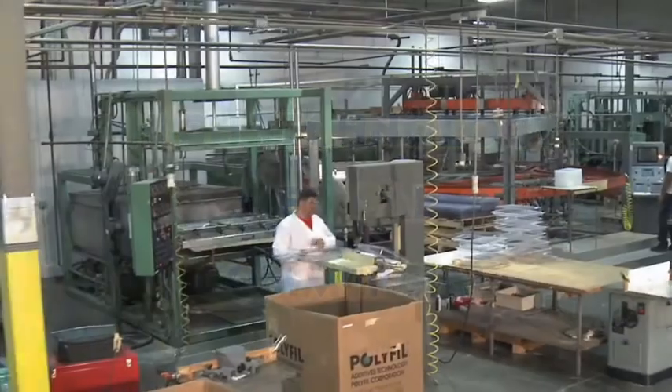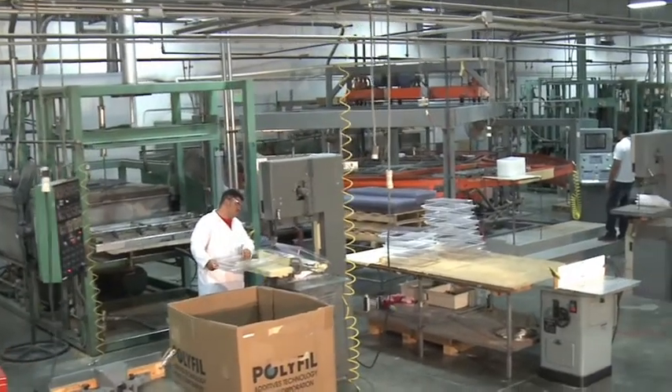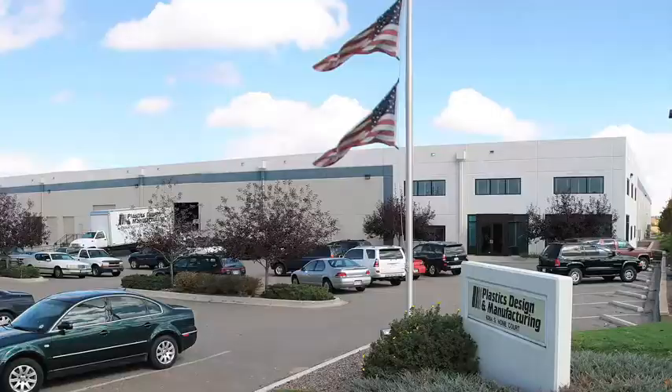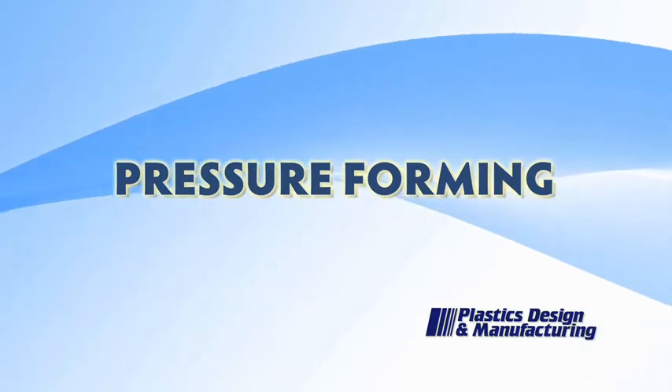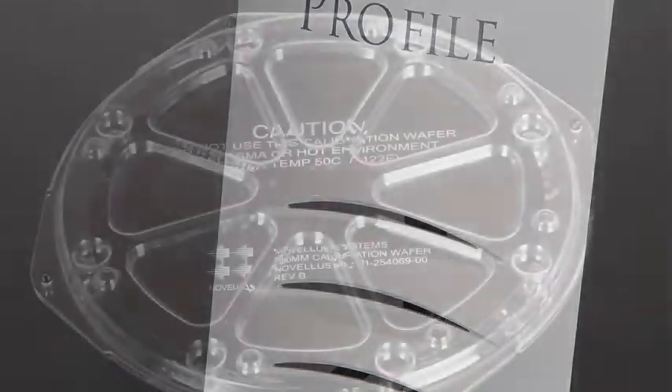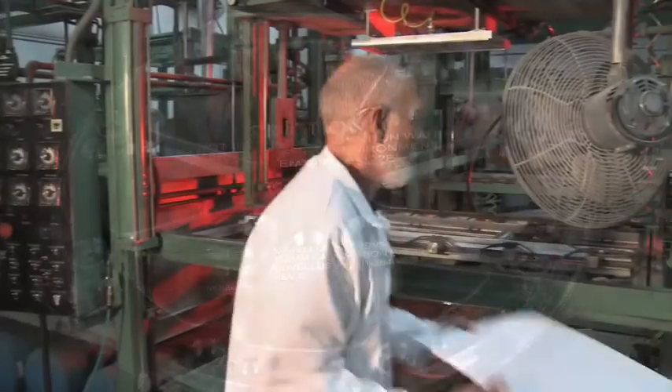Today, Plastics Design & Manufacturing employs over 60 people in a modern 110,000 square foot facility in Centennial, Colorado. Our award-winning pressure forming allows for precise reproduction of tool definition, including textures, undercuts, and reveals that are usually found in parts produced with injection molding.